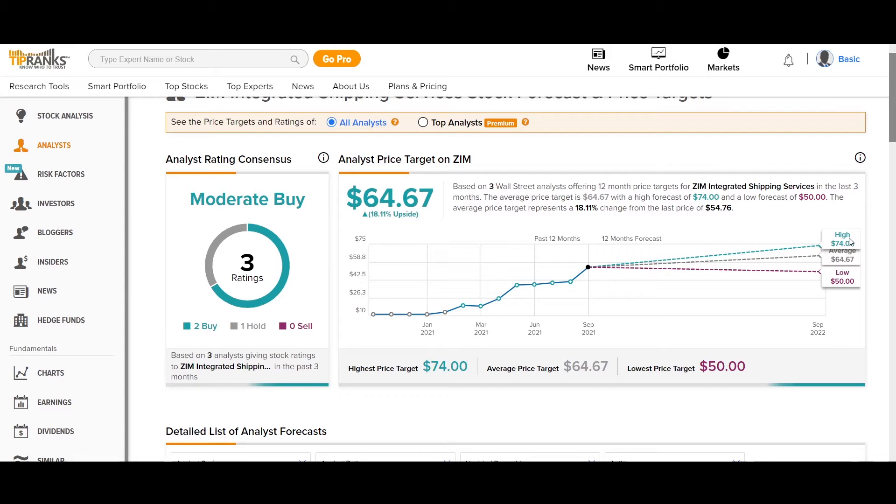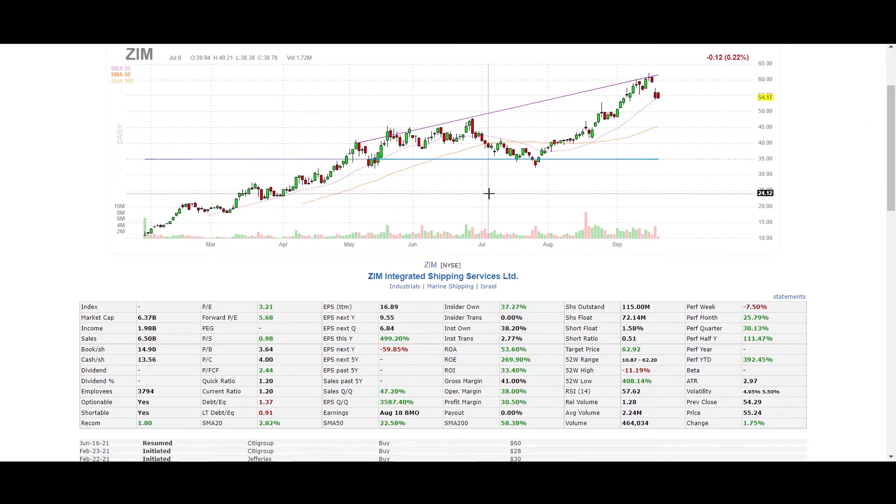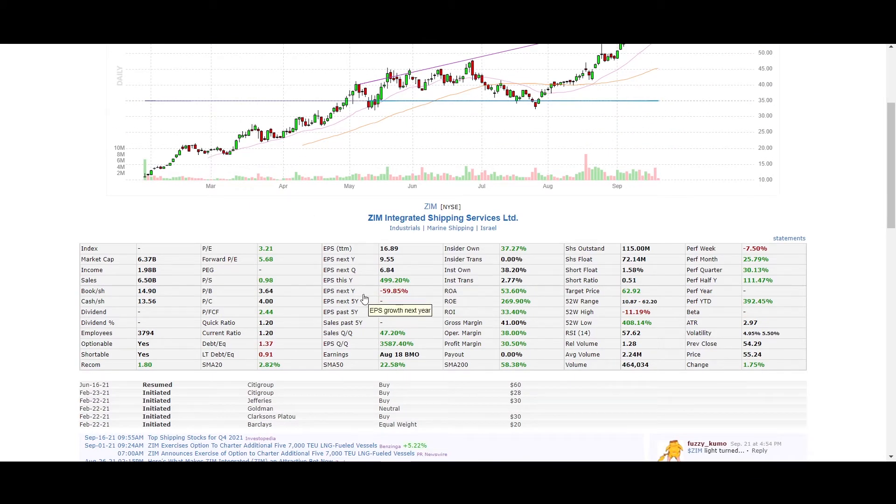Nevertheless, regarding other metrics, the company might be overvalued. Looking at earnings per share for the next year — after a very strong run of about 500 percent this year — the projection is lowering in terms of EPS, which is one of the most important growth catalyst metrics. Quarter-over-quarter metrics are more optimistic, so EPS may also improve in the months to come.